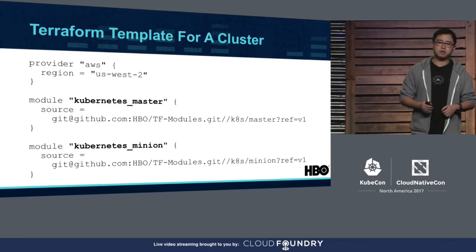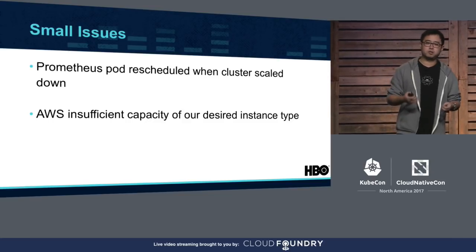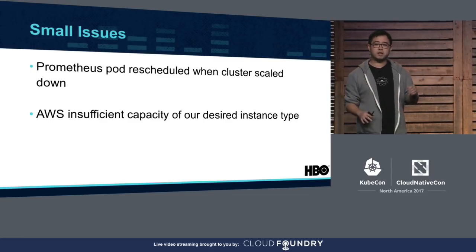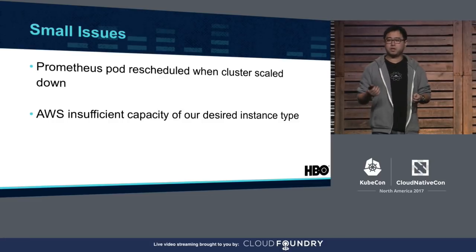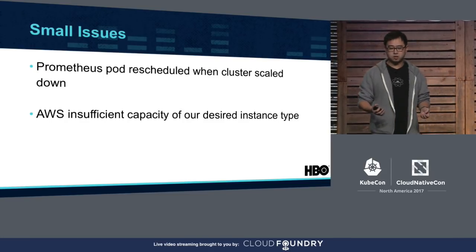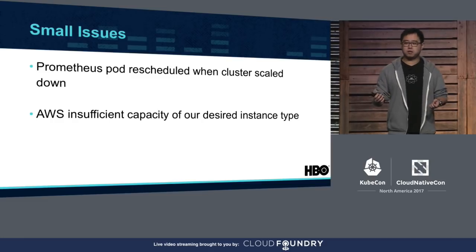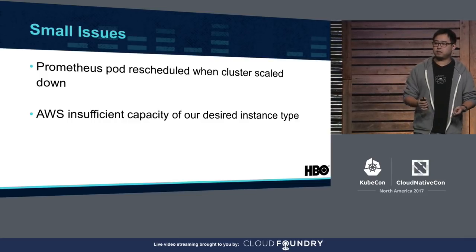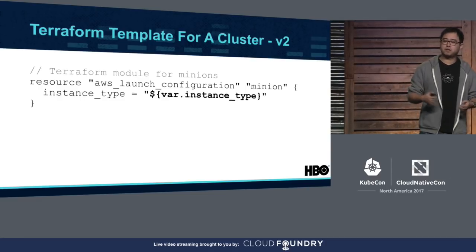Several weeks later, after gaining experience operating the cluster, we noticed a few problems. First, we run Prometheus in the cluster with a provisioned IOPS EBS volume as data storage. Because our clusters scale up and down all the time, sometimes the minion hosting the Prometheus pod gets terminated. We had to wait a long time for the Prometheus pod to come back because Kubernetes has to detach and reattach the EBS volume — a process that could be very slow, during which time we were losing metrics. The second problem was that for big events like a Game of Thrones premiere, we had to pre-scale our cluster significantly, and sometimes AWS could not provide sufficient capacity of our desired instance type for the minions.